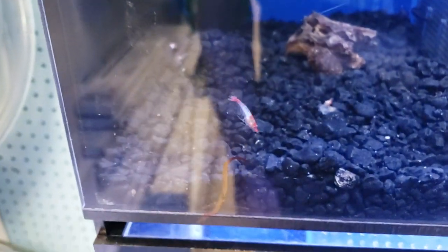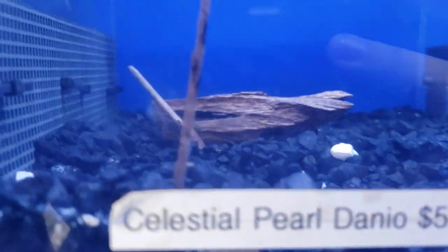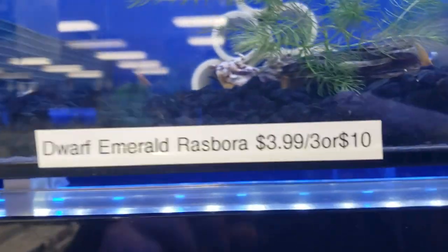They've got some nice-looking red rilis and Celestial Pearl Danios, though I don't see any in here. They're not big on freshwater overall it seems. Orange pumpkin shrimp seem to be a popular one, and blue velvets are only $5.99, which is nice.